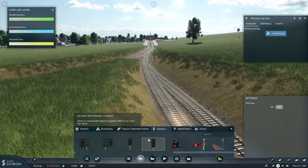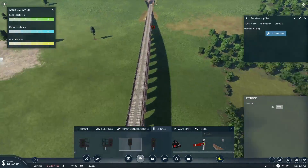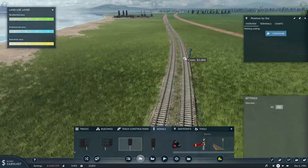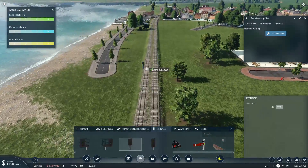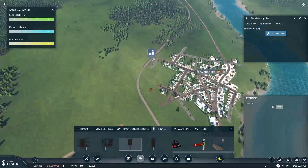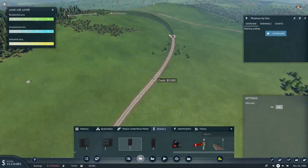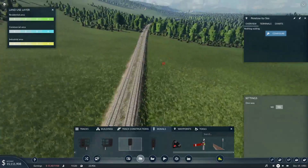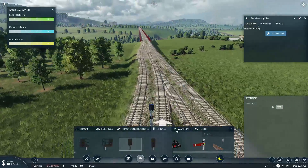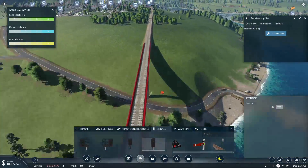We'll just shove some signalling in kind of haphazardly. It's not going to be a really busy line. We've got a lot of opportunity for freight and if we need to put more signalling in when we do freight, we will. I kind of didn't envisage too many passenger trains down here - just as many as we need. There are 47s - those are new. We've got enough signals.